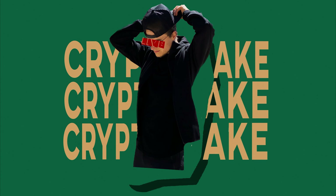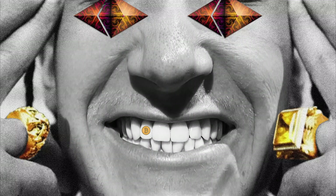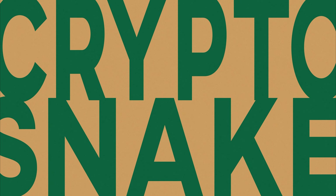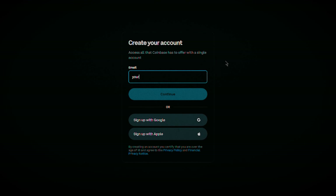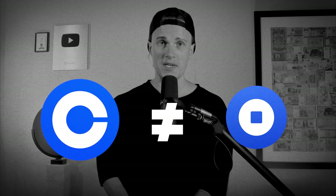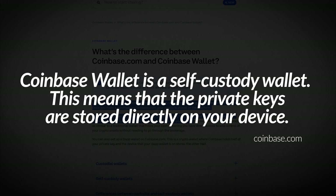First things first: to cash out your crypto from Coinbase Wallet or any other self-custody wallet, you will need a crypto exchange account. If you don't have one yet, pause this video, set it up, and then come back. Since I'm in the US, I use Coinbase Exchange, which is different from Coinbase Wallet.